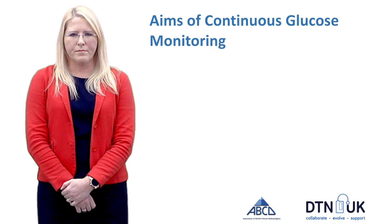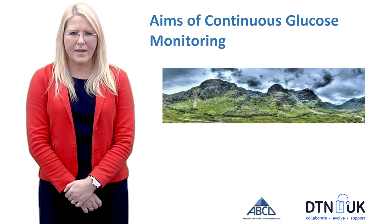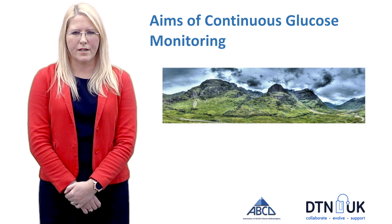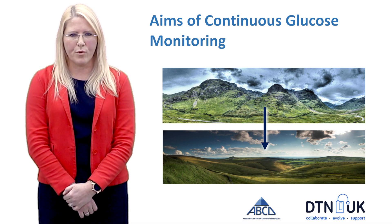So what are the aims of using continuous glucose monitoring? When many people start out with CGM they see peaks and troughs in their glucose levels that look a bit like a mountain, and ultimately what we're wanting to do is take that mountain and transform it into hills — less peaks and less troughs, less hyperglycemia and less hypoglycemia.